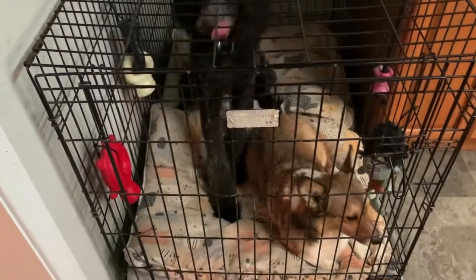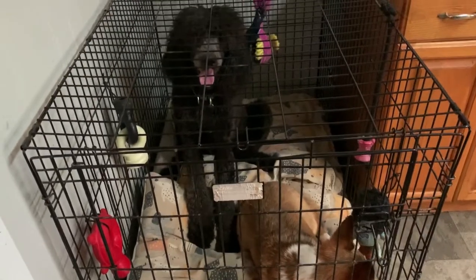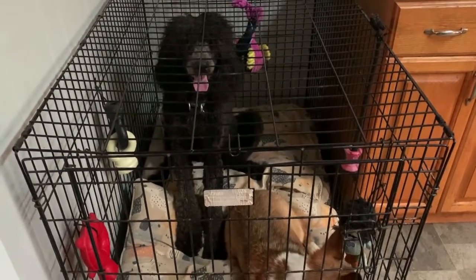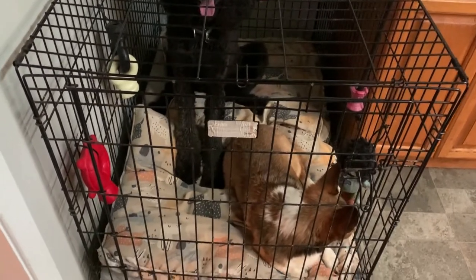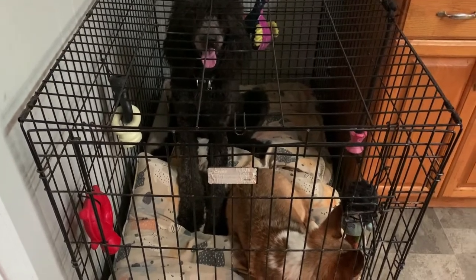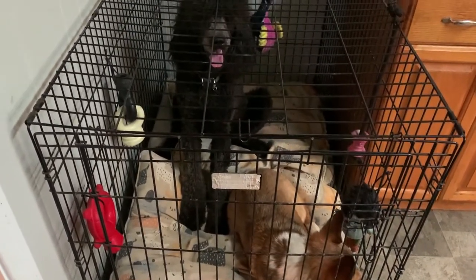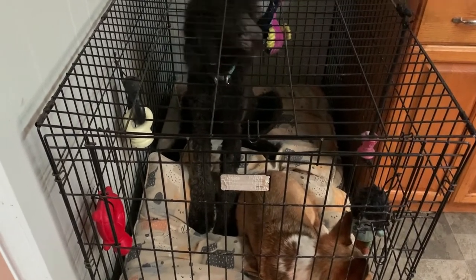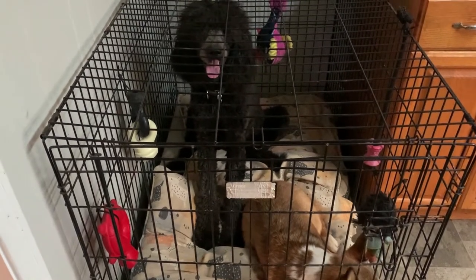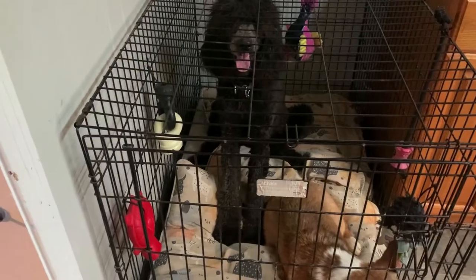One of the issues we have in our house is that Kona is extremely excited to come out of the crate. Yachty is much, much smaller than her, but they sleep in the same crate together — and they have plenty of room in there. However, I don't want her to hurt him coming out, so we are working on her learning to control herself coming out of the crate.